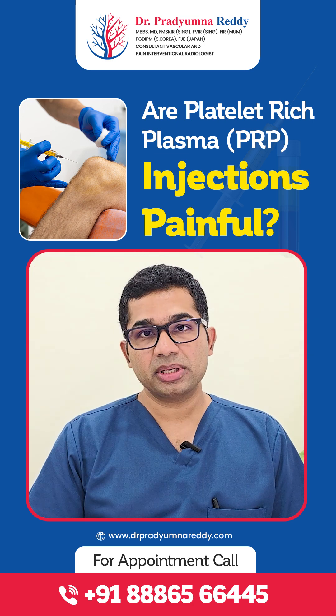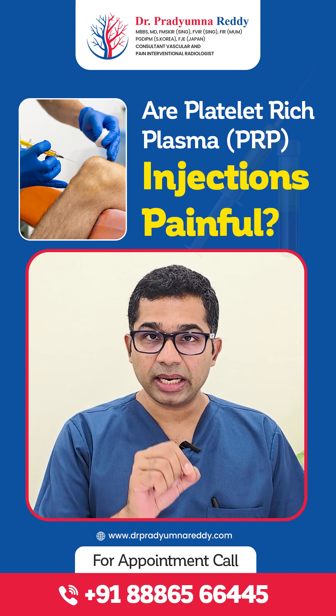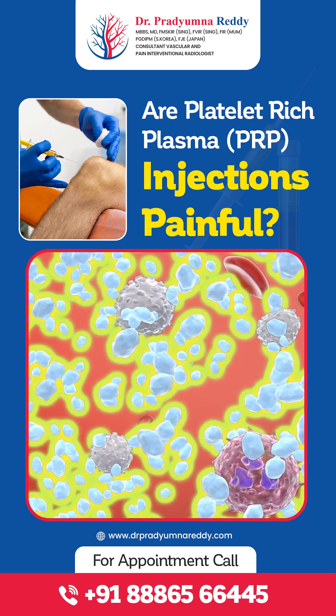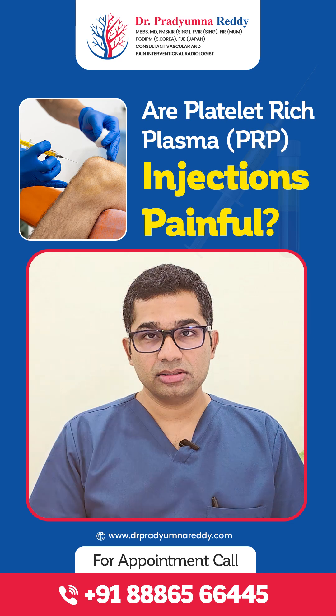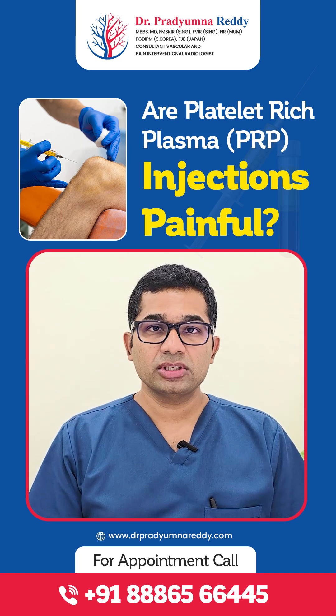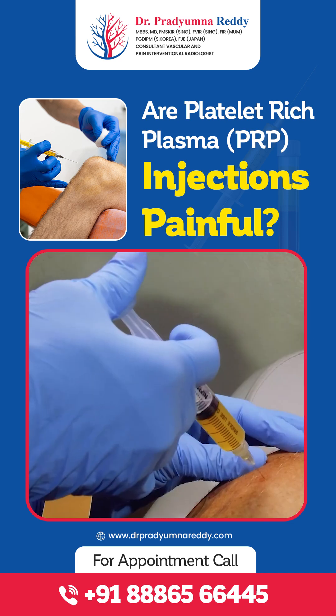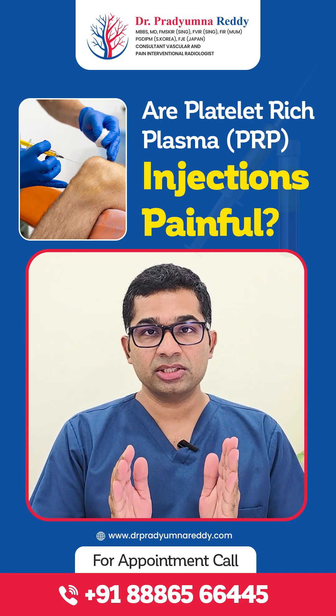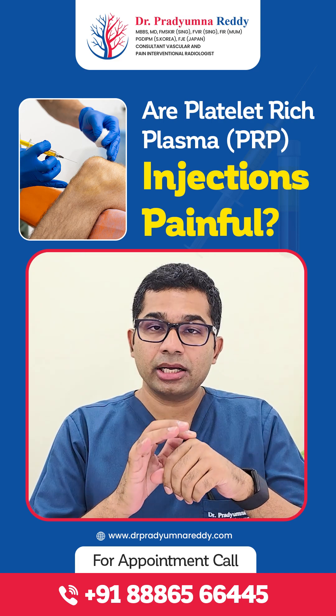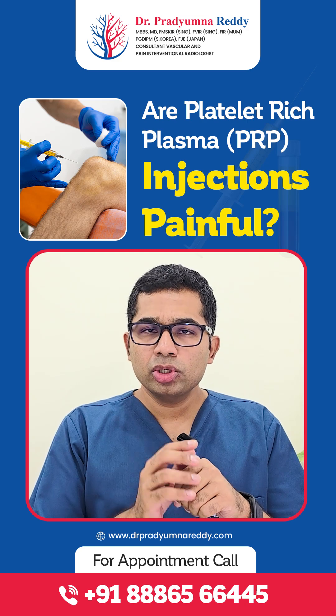What does PRP contain? PRP contains platelets and growth factors, both of which help in repairing and healing the damaged area. Most of these PRP injections are done under ultrasound guidance after giving a numbing agent like local anesthetic at the area where the injection is supposed to be given.